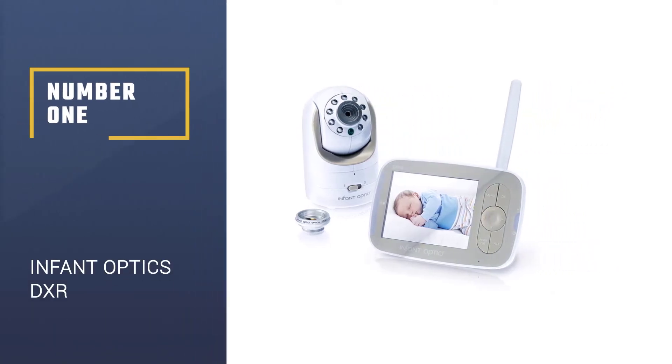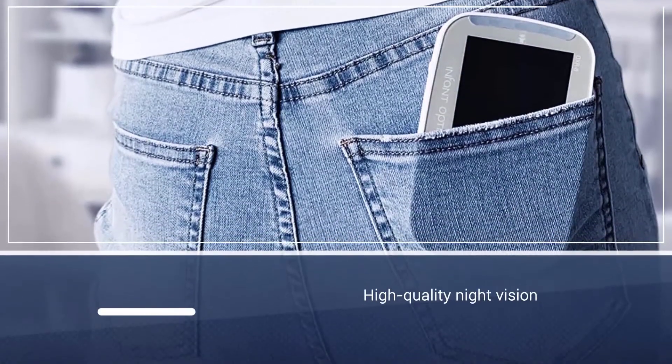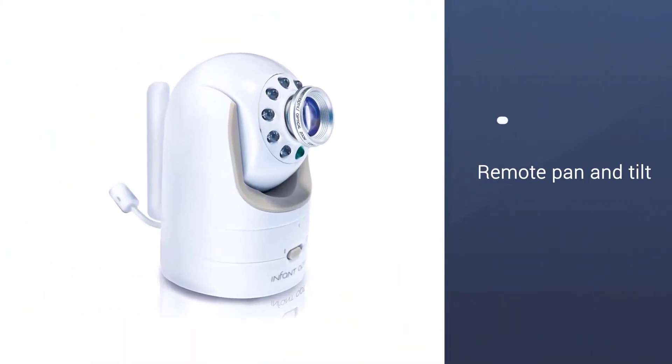Number 1: Infant Optics DXR-8. The Infant Optics DXR-8 is a simple, user-friendly video baby monitor with solid features like two-way audio, a room temperature sensor, and a remote pan and tilt capability.